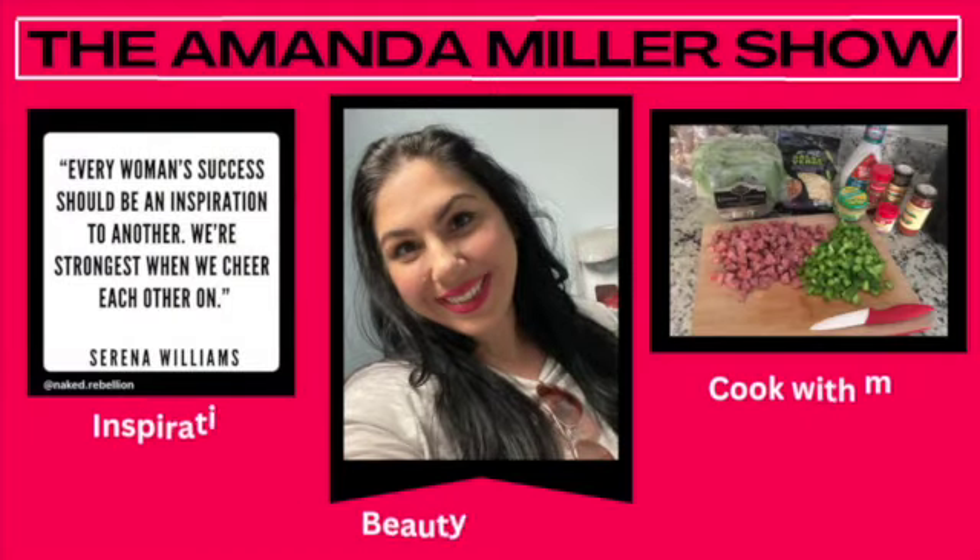Hi guys and welcome back to my channel! Today we're going to go through my favorites for the month of April. I hope you guys enjoy this video, and let's get started.